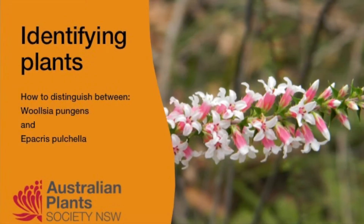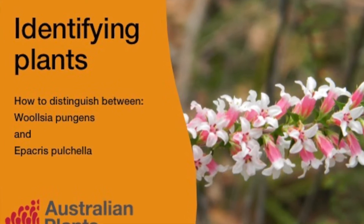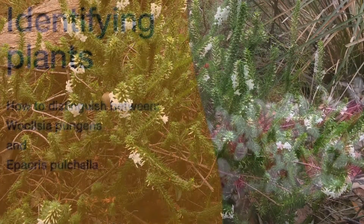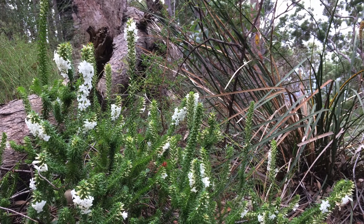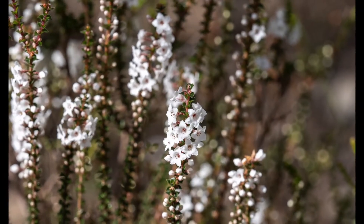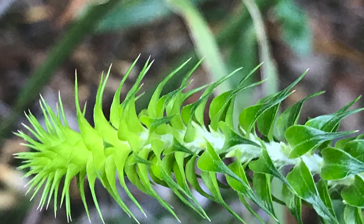This series of videos attempts to show the easily observed differences between similar looking flowers or plants that one might find on a bushwalk. Walking through scrub, heath or dry sclerophyll forest on low nutrient soils, you will often encounter an erect shrub with small white flowers and spearhead shaped leaves with sharp tips.